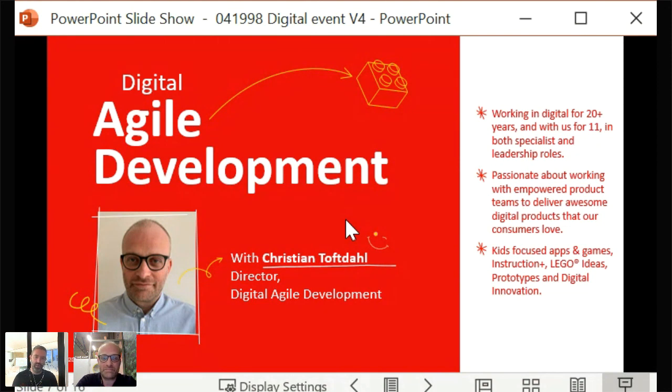Christian Toftell introduces himself. His background is digital from the late 1990s, where he was part of a startup that crashed in the dot-com wave. Before joining LEGO, he was in different IT and digital roles, primarily in consultancy companies. He has been with LEGO for 11 years, starting in a specialist role as a tech product owner for platform products, and around five years ago became a leader in DAD with Lisa as his colleague.